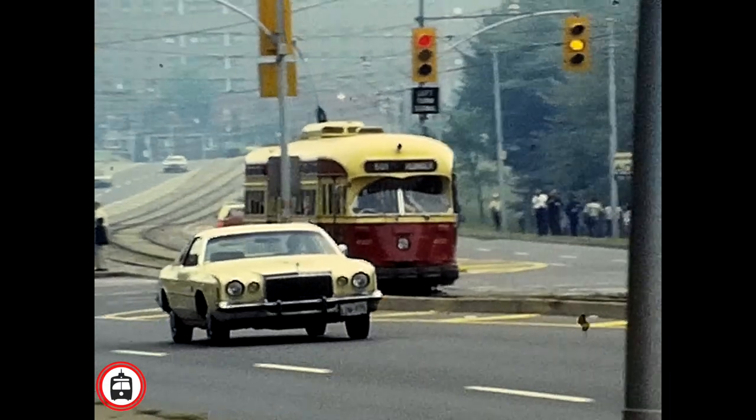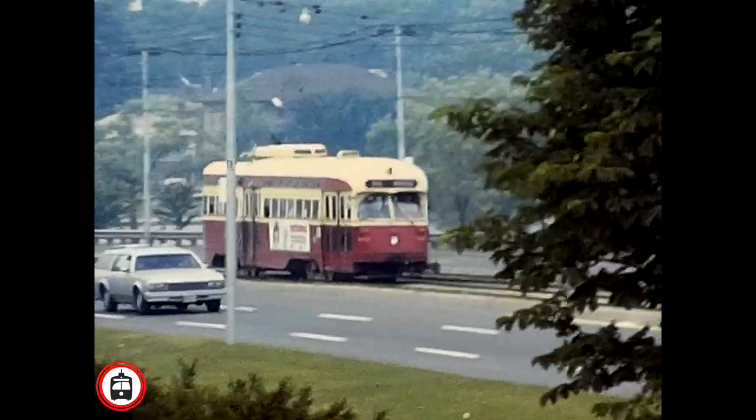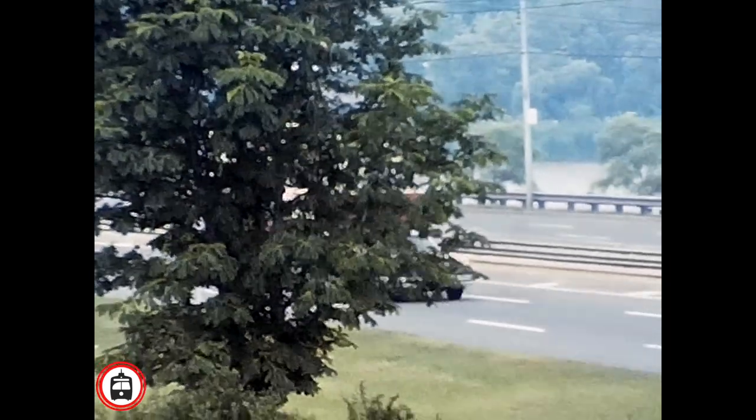The cars involved in the convention made several passes between Humber Loop and Roncesvalles. Let's sit back and enjoy more scenes of the Queensway in 1980 filmed by David Williams.